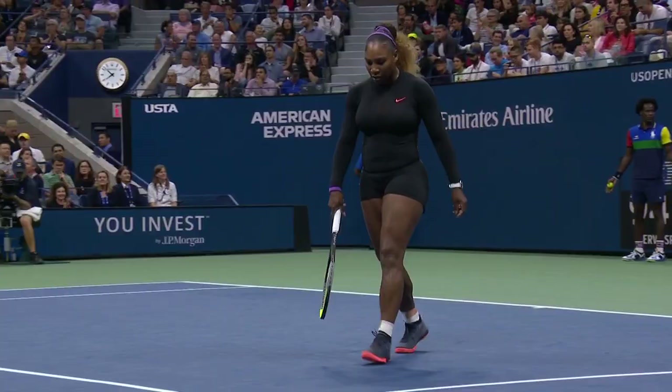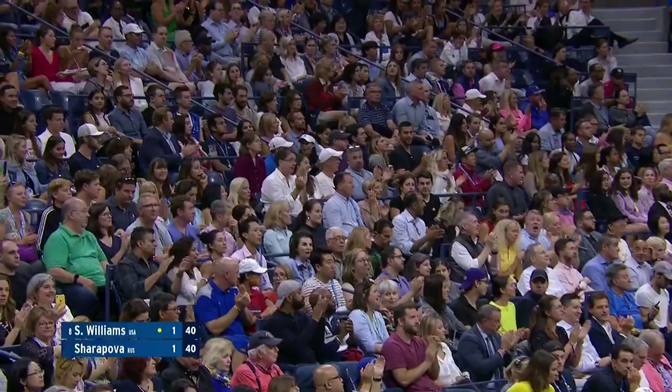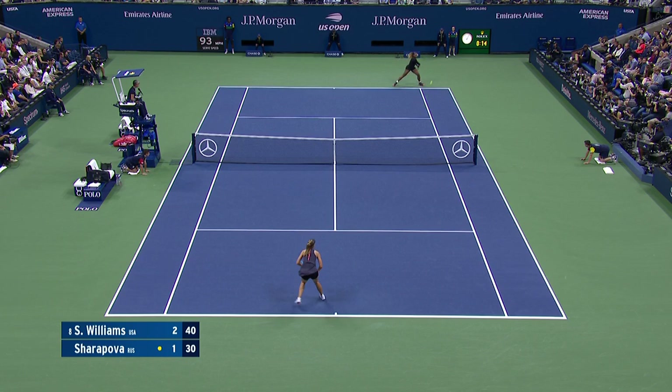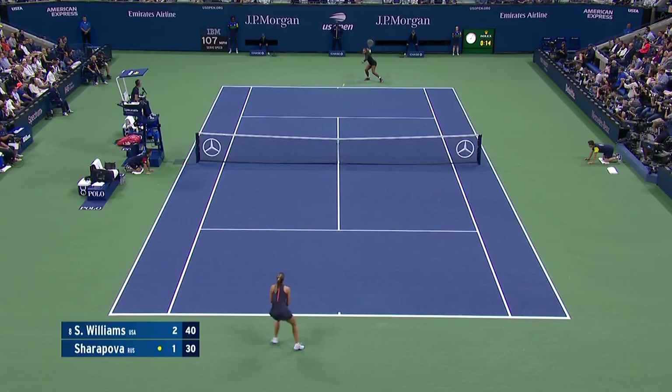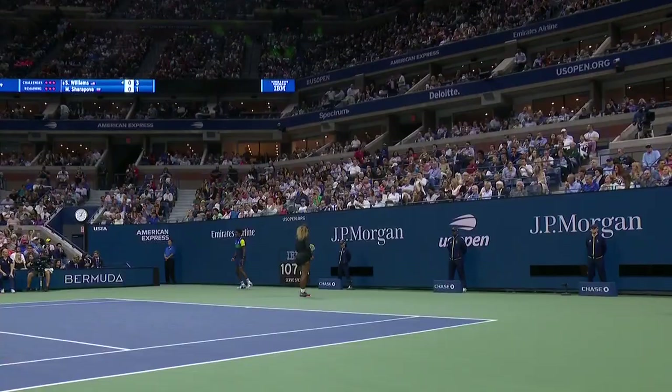The game, Williams. Did look a fraction long, but we're not interested in challenging. Yes, here we go. One thing we know, these players — they've played so many times. The Williams might be enough in this contest in this opening set, but it's the first significant blow struck by Serena.